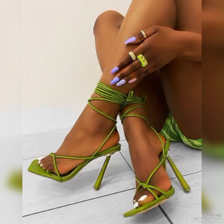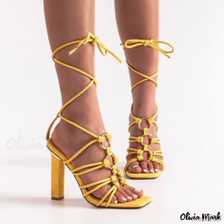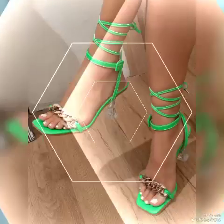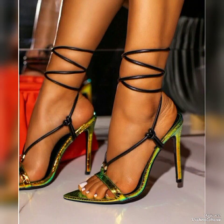Dear friends, if you like my video then share it with your friends, families, and relatives. Also tell me in the comment section about the designs. Goodbye friends, till the next video — see you soon with another beautiful video about high-heeled sandals from different foreign countries for ladies and girls. Allah Hafiz.